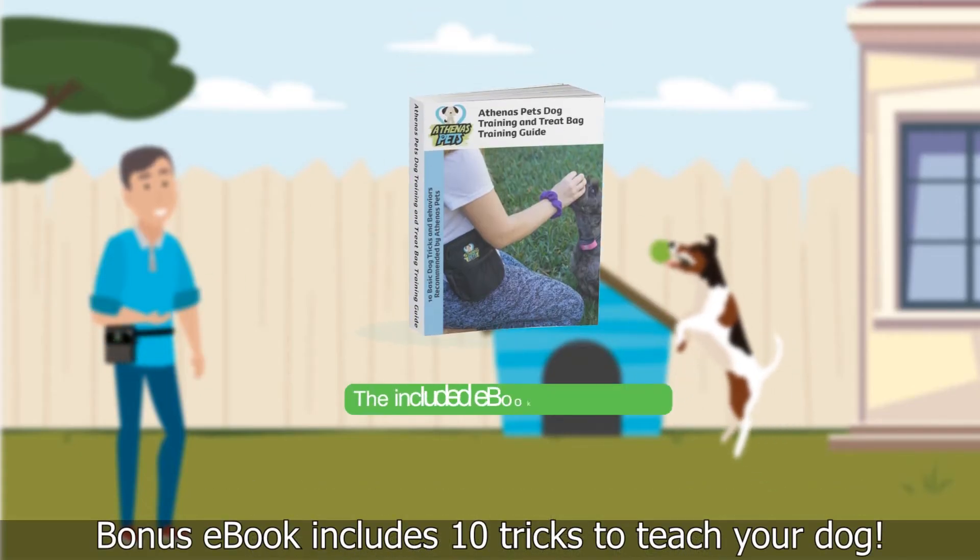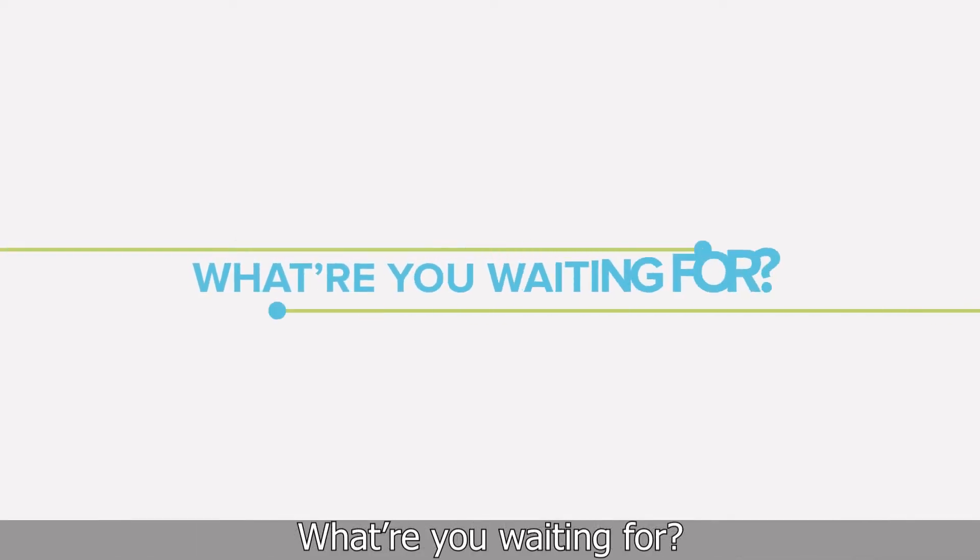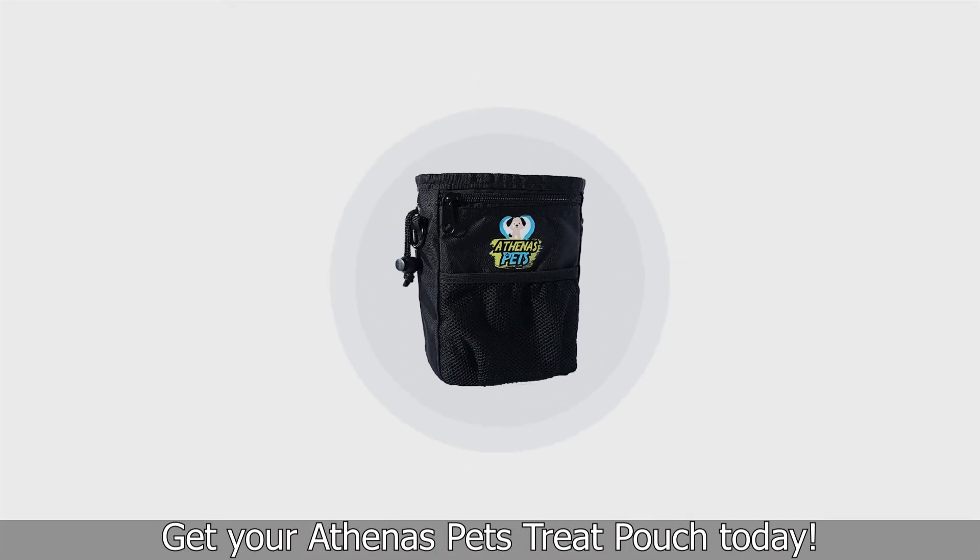Bonus eBook includes 10 tricks to teach your dog. What are you waiting for? Get your Athena's Pets Treat Pouch today.